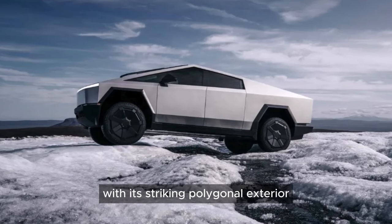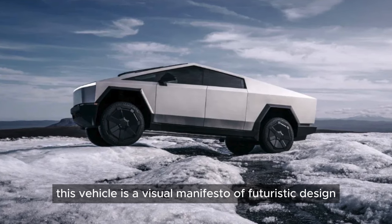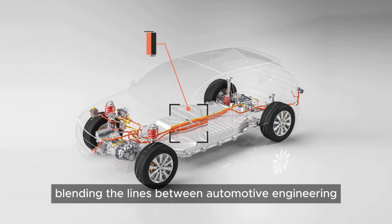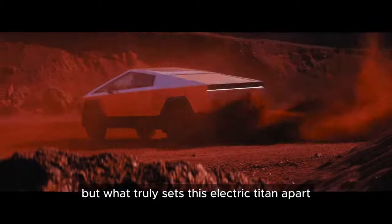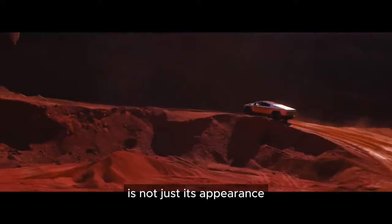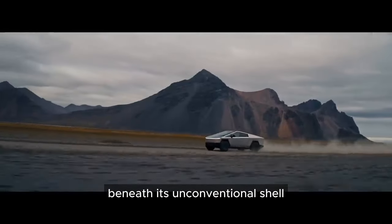With its striking polygonal exterior, this vehicle is a visual manifesto of futuristic design, blending the lines between automotive engineering and avant-garde aesthetics. But what truly sets this electric titan apart is not just its appearance.